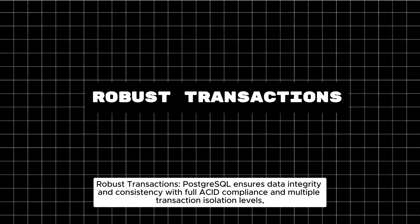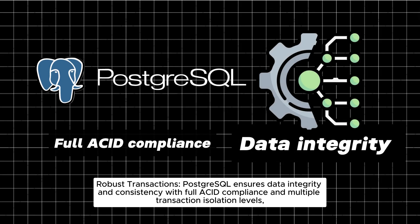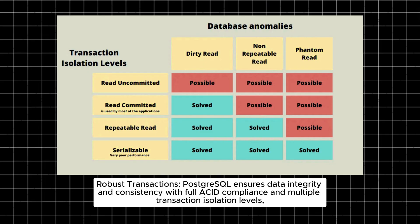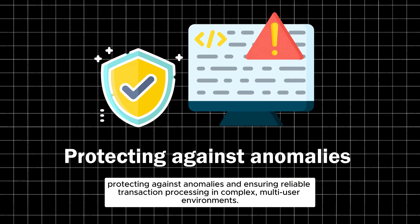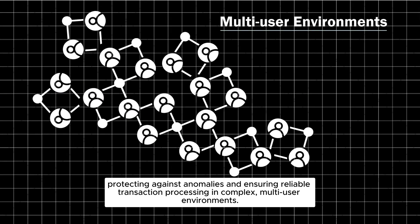Robust transactions: PostgreSQL ensures data integrity and consistency with full ACID compliance and multiple transaction isolation levels, protecting against anomalies and ensuring reliable transaction processing in complex, multi-user environments.